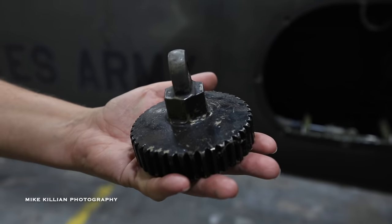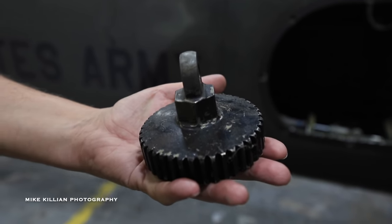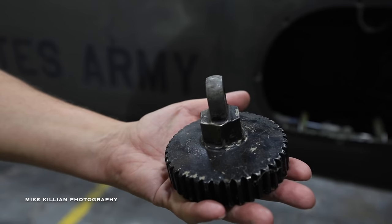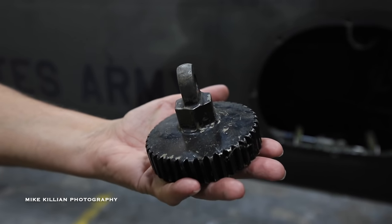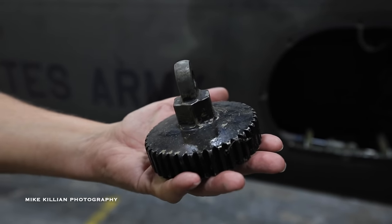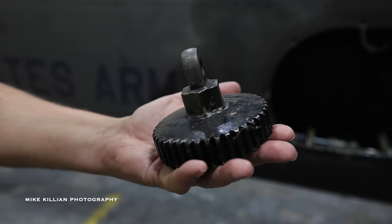This is arguably the most important piece of a Bell helicopter — this is what is called the Jesus nut. This is what goes on top of the rotor mast and holds the main rotor system on top of the helicopter. The joke has always been: if this fails, you're about to go meet Jesus.